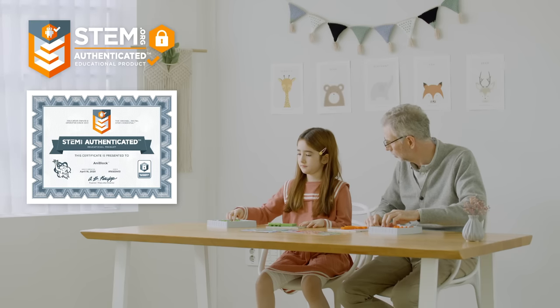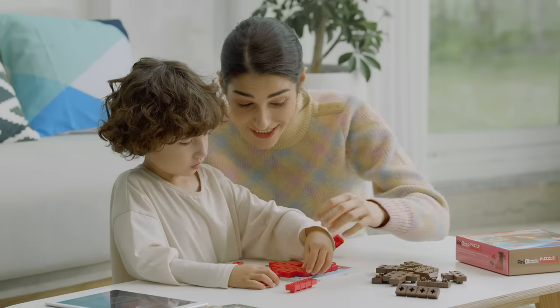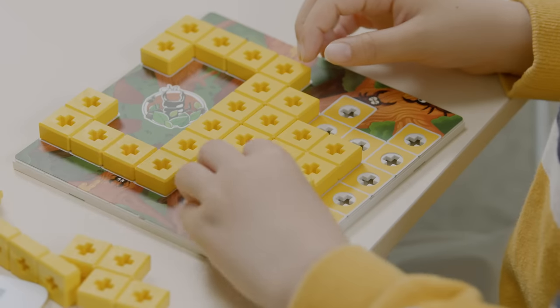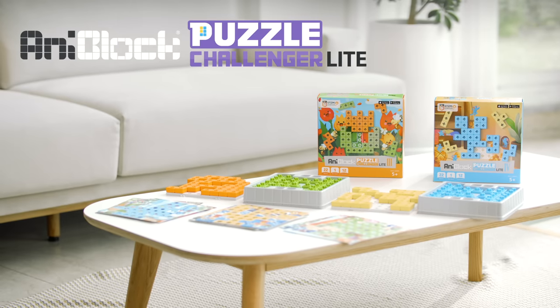AnyBlock is authenticated by STEM.org as an educational toy. Forget the old school boring educational toys. Once you start, you'll forget the time. The best choice for your children — AnyBlock Puzzle Challenger.